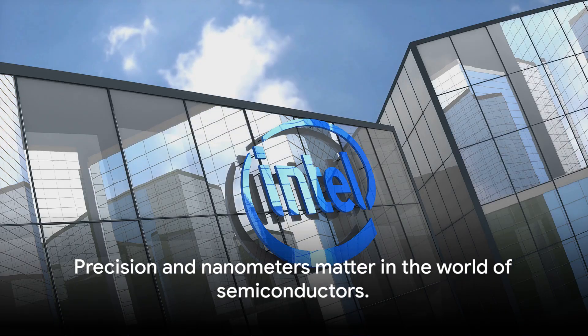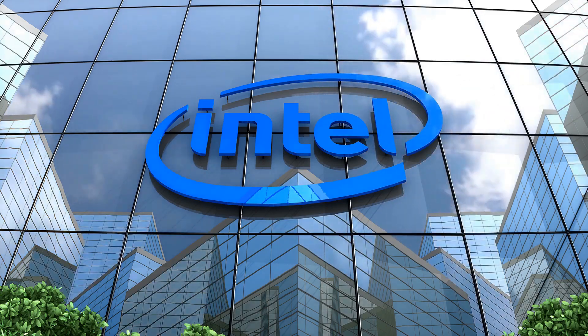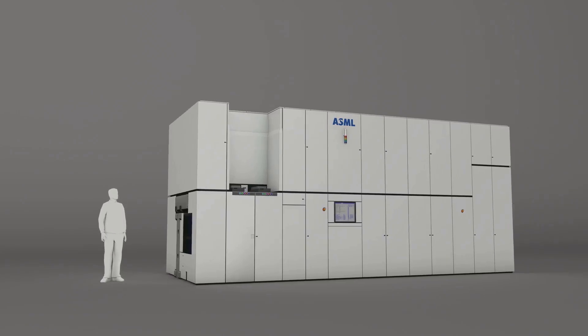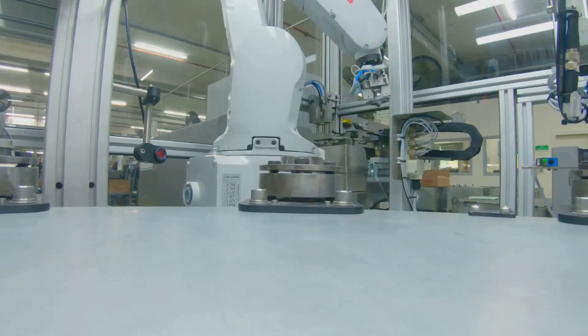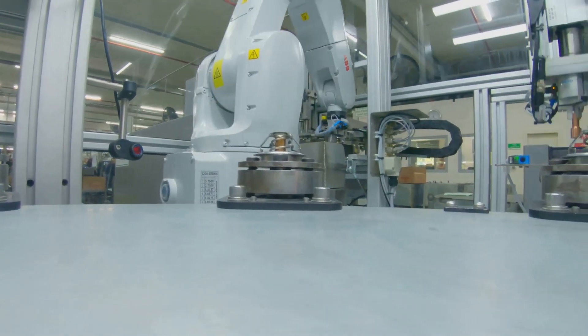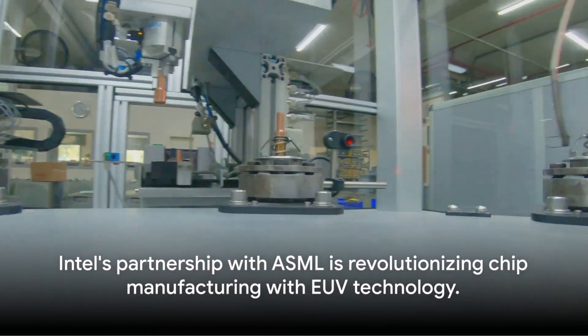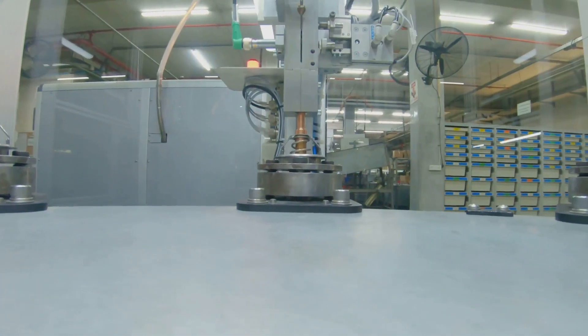Welcome to an exciting exploration into the world of semiconductors, where nanometers matter and precision is everything. Today we're shining a spotlight on Intel, a household name and a giant in the industry. They've made a groundbreaking move, partnering with ASML to harness the power of extreme ultraviolet lithography, or EUV technology. Today we delve into the realm of chip manufacturing, focusing on Intel's innovative move with ASML's advanced EUV technology.